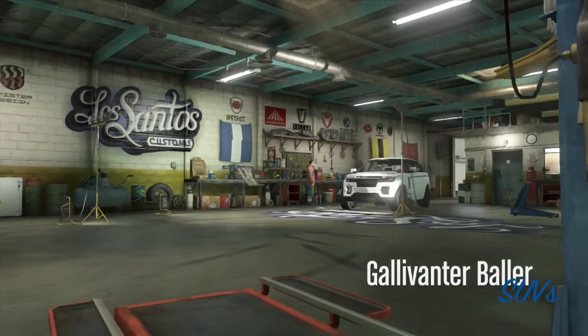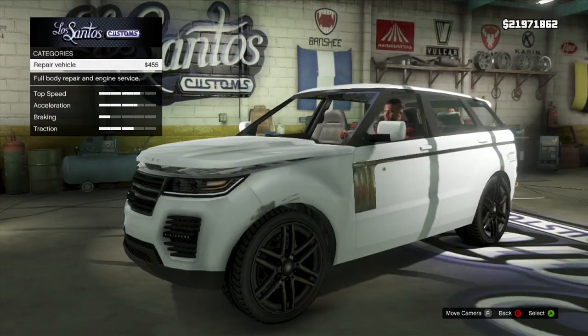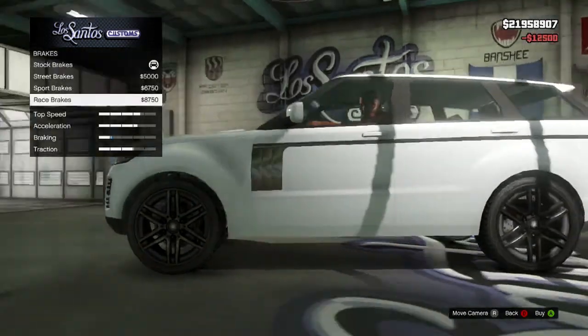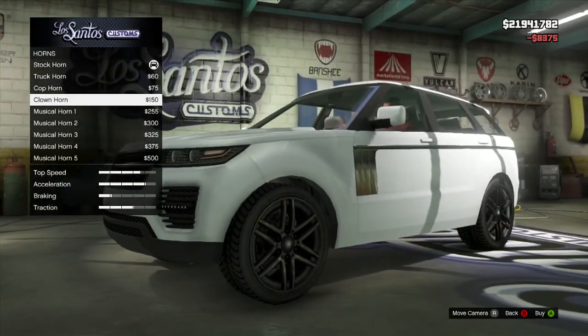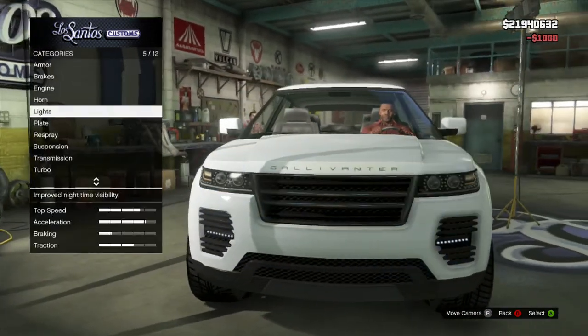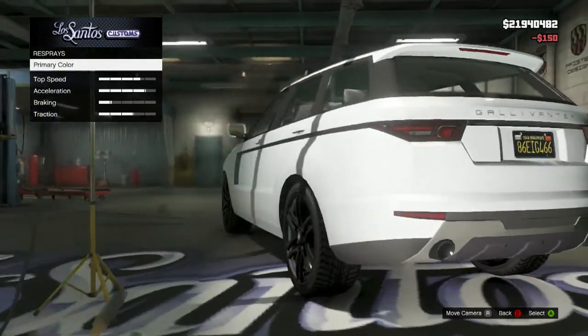What's up guys, this is episode two of the vehicle showcase series on GTA. For the second vehicle, I think we should go clown horn this time.